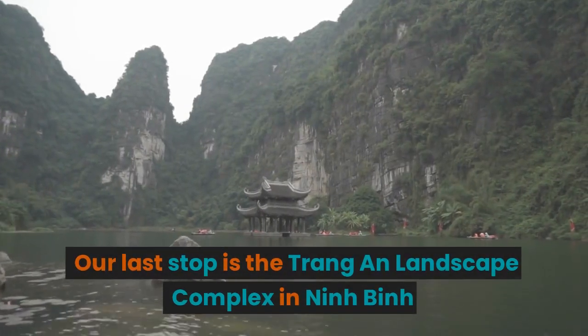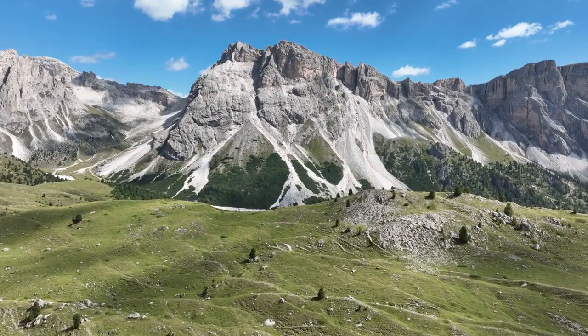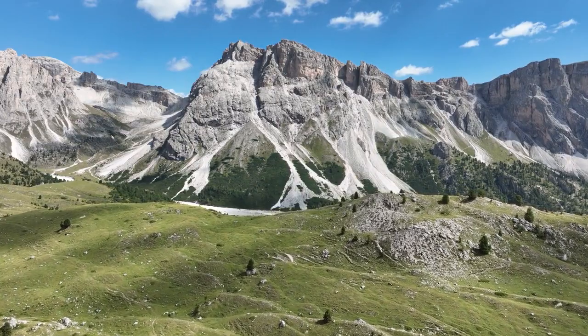Our last stop is the Trang An Landscape Complex in Ninh Binh. Hop on a boat and cruise through the majestic limestone mountains, verdant rice fields, and ancient caves. It's a truly magical experience.